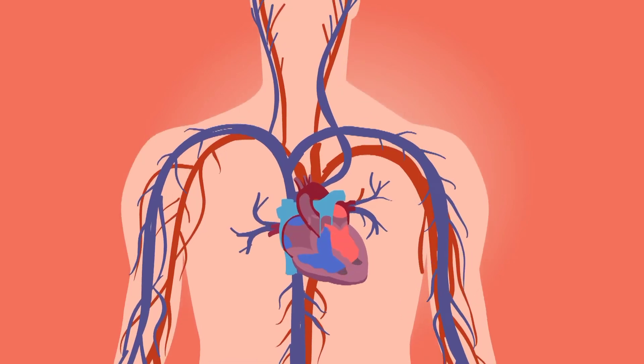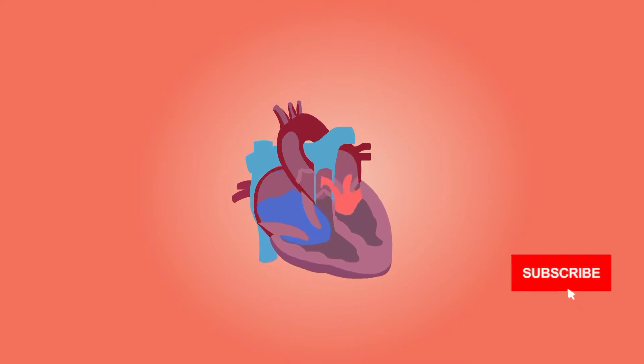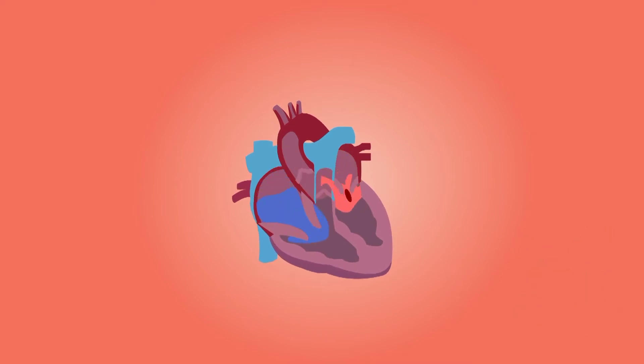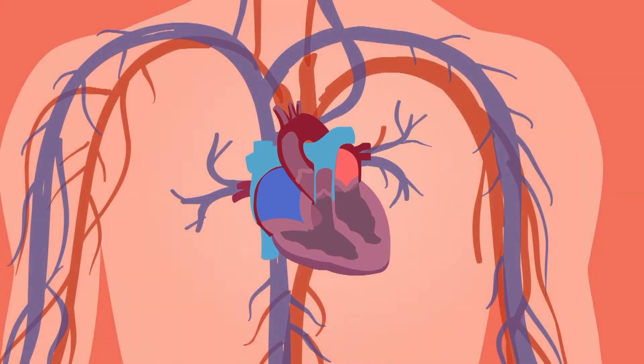However, heart failure can be life-threatening. People with heart failure may have severe symptoms, and some may need a heart transplant or a ventricular assist device (VAD). One way to prevent heart failure is to prevent and control conditions that can cause it, such as coronary artery disease and high blood pressure.